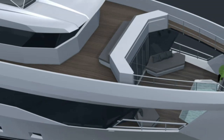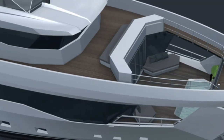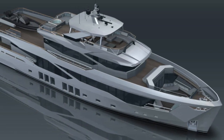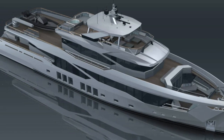There is also a Portuguese bridge just forward of the wheelhouse. I am a massive fan of Portuguese bridges because they provide fantastic access for the ship's crew and guests, and they also give you great views when manoeuvring and when you are underway.